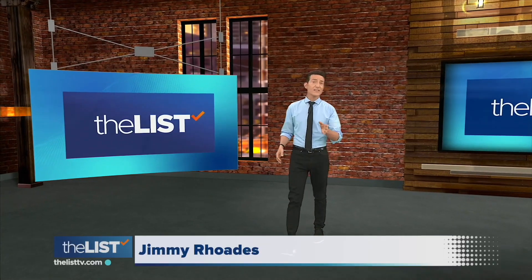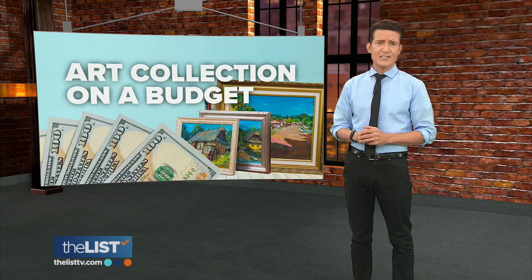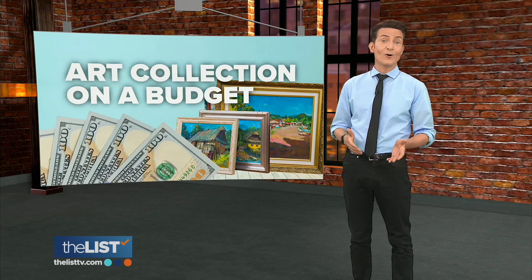Many of us love the idea of being surrounded by art, and we know that collecting it can be a lucrative investment. But before you freak out thinking that means forking over tons of cash on a Banksy or a Van Gogh, relax. Hattie D. Jamal has ways to build an art collection on a budget.